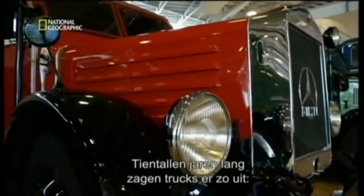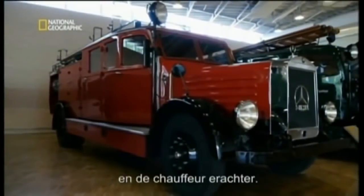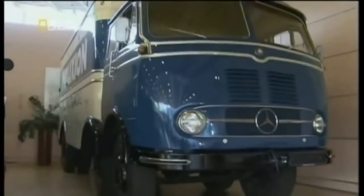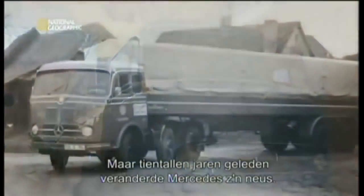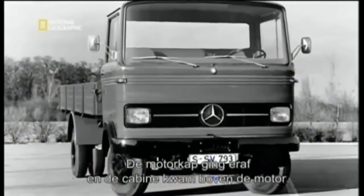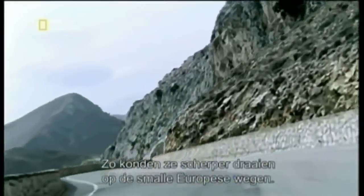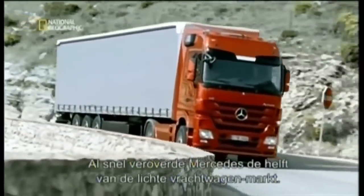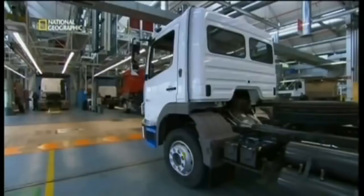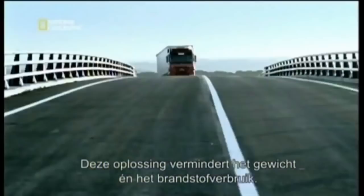For decades, trucks looked like this: a long hood with the engine beneath it and the driver behind it — lots of manufacturers still build them this way. But decades ago, Mercedes performed a radical nose job. It lopped off the hood and created the hallmark cab-over-engine design, allowing tighter turns on Europe's smaller roads. Mercedes soon captured nearly 50% of the market in the light-duty class. This space-saving innovation also reduces weight and fuel consumption.